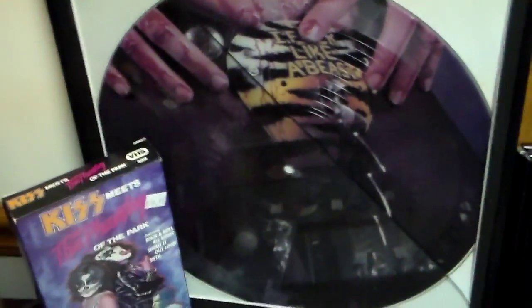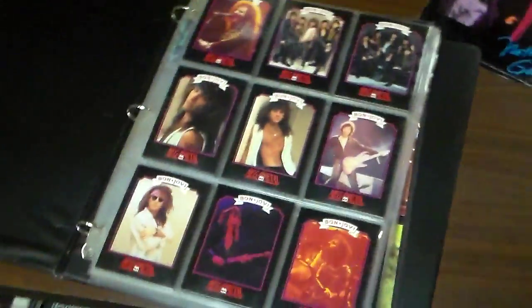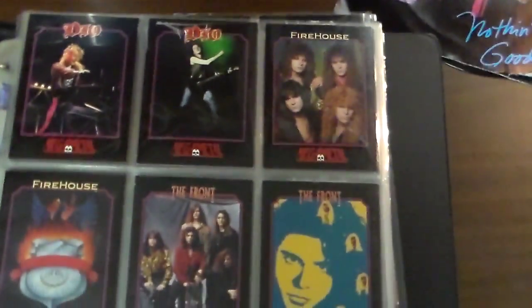Then there's a poster right in the corner, or right in the corner there's a record. There's lots of pins and memorabilia here. You've got cards of all bands — Bon Jovi, Firehouse, Dio, and so on.